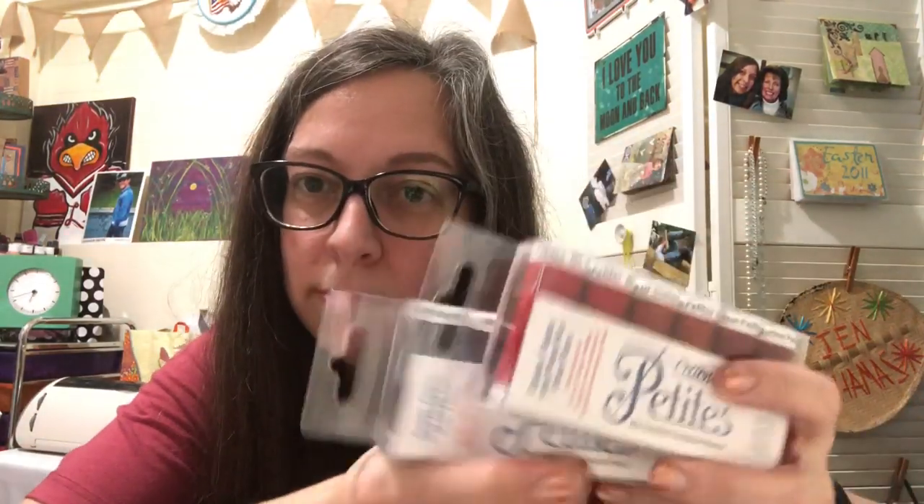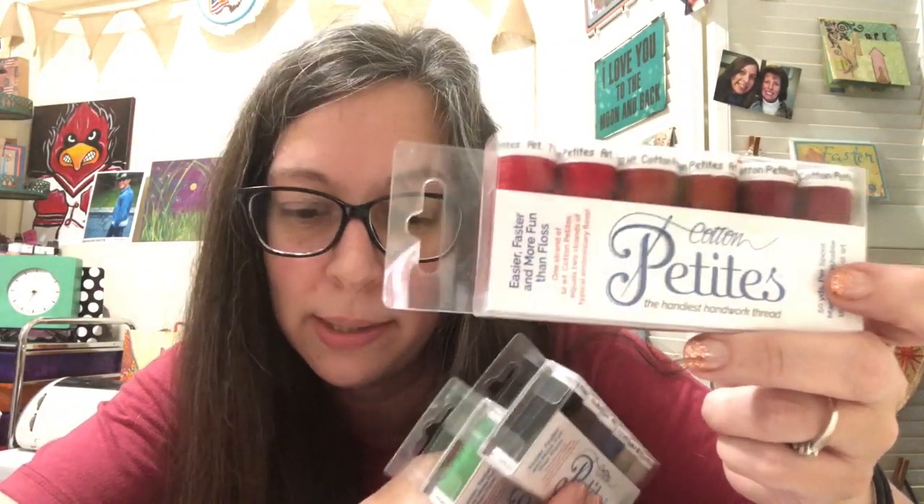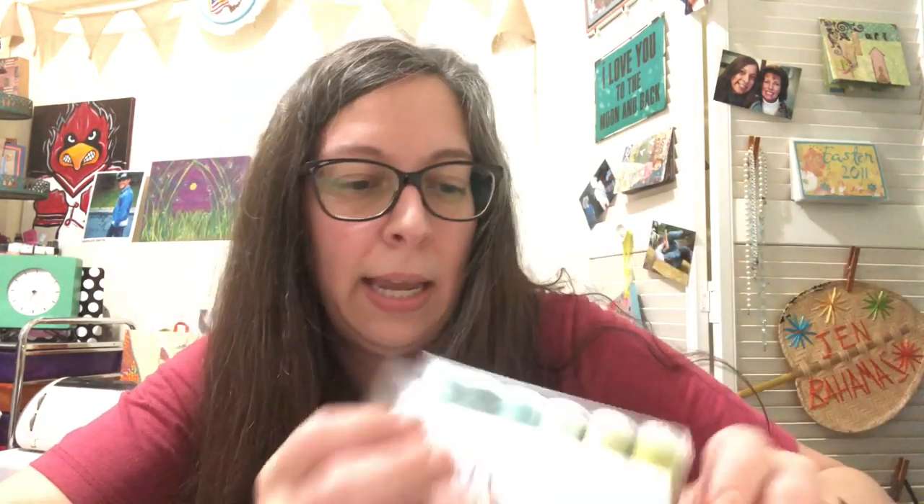I got some Sulky threads — never tried these before. I got one for a red sampler because Brenda from the Cereal Stitcher told me to, and I got some neutrals and some greens — greens are my favorite color.